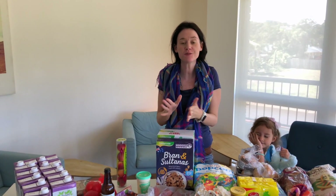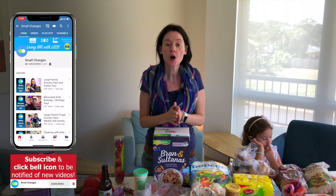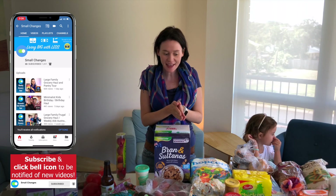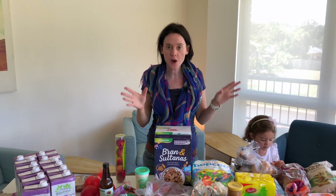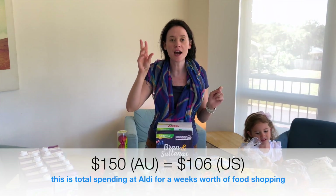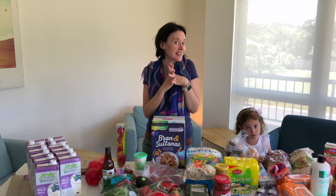Welcome back to our channel! Today is another grocery haul — I've been to Aldi Australia. If you are new here, we are a minimalist family of seven living big with less. I try every week to keep our grocery budget under $150, and today I'm also going to show you how I use my planner to meal plan and get my grocery list together so I can shop efficiently. If you're interested in seeing that, stick around.